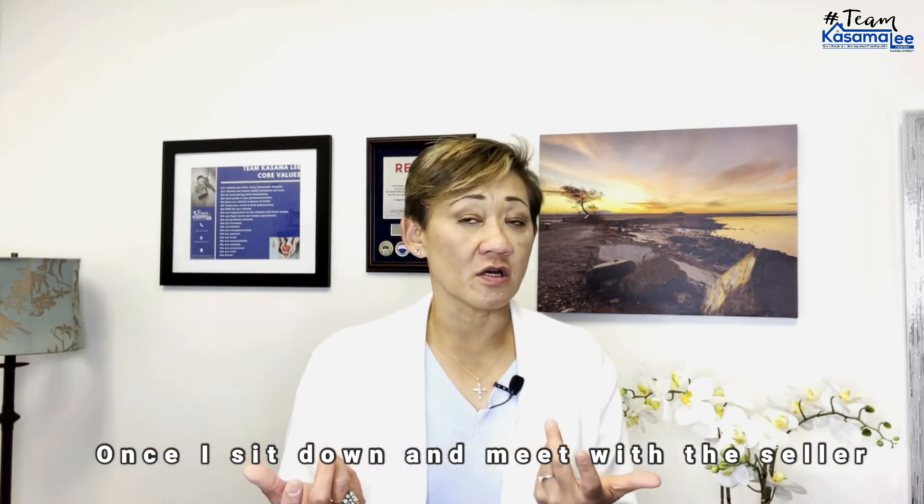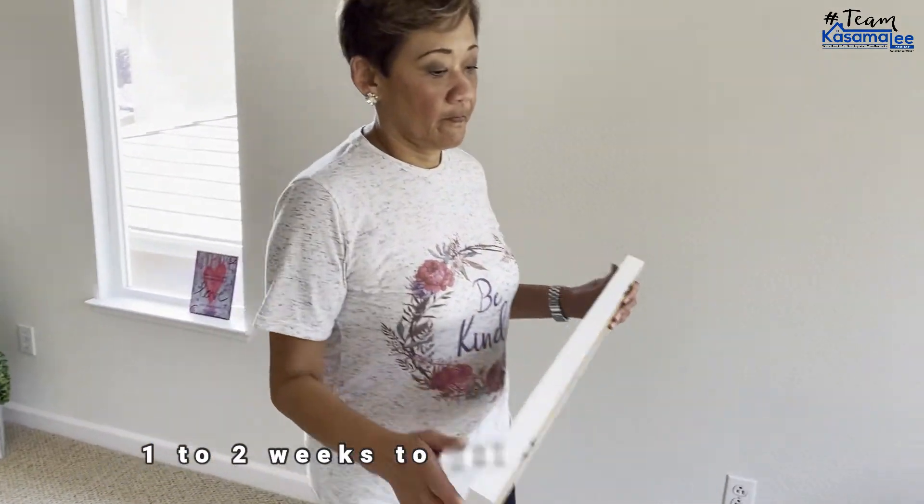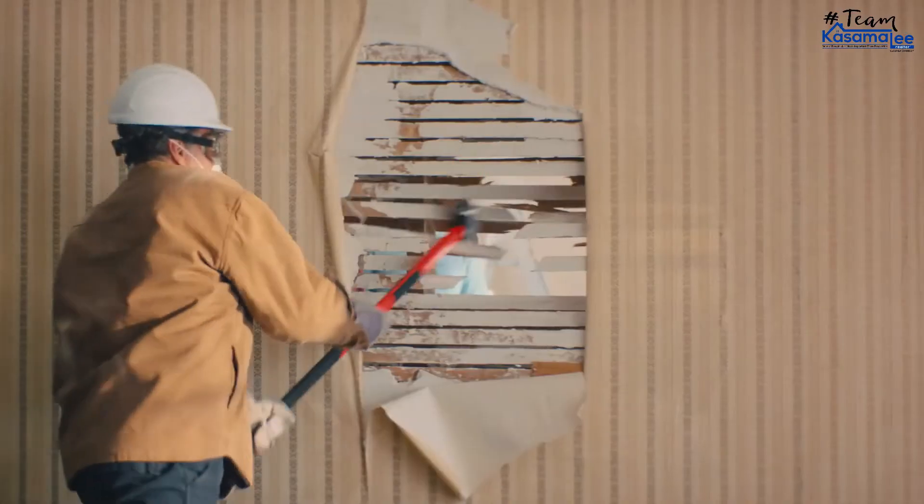Once I sit down and meet with the seller and they say they're ready to put it on the market, I do a property walkthrough and give them a consultation and assessment of the specific items needed to get the house on the market — the things that need to be done so we can sell it for top dollar. Typically the seller needs about one to two weeks to get the house ready, unless it requires extensive work like painting. This phase covers decluttering, depersonalizing, and getting the property to a neutral base so it appeals to any buyer. That's about 14 days.